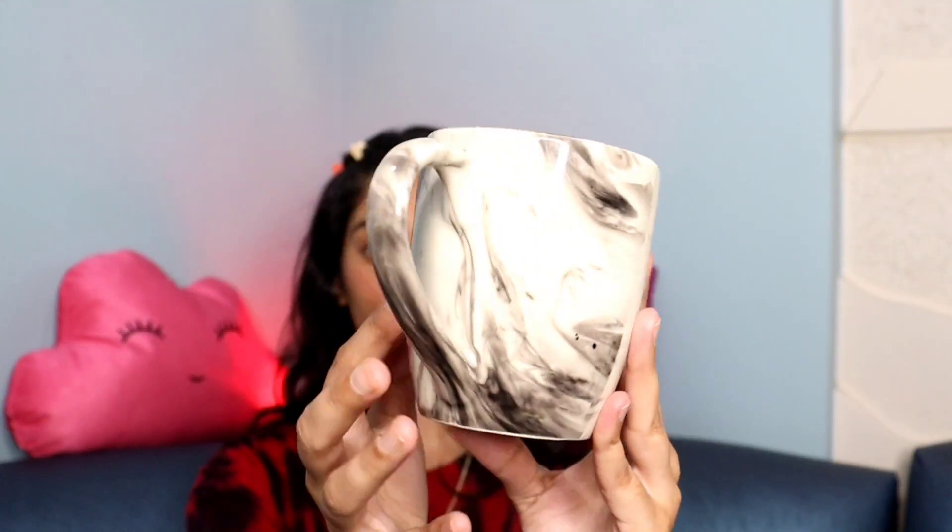The next favorite is this mug — can you believe I got it for just ₹60 from a local market? I'm clearly obsessed with it. I love coffee, and I enjoy drinking from nice mugs — it's great for collecting too.